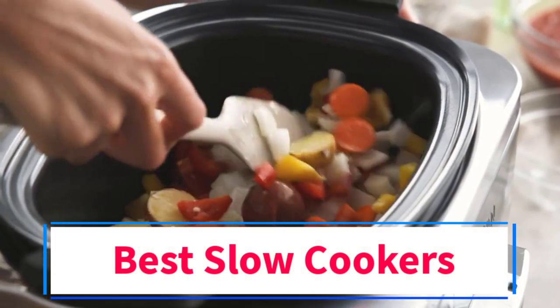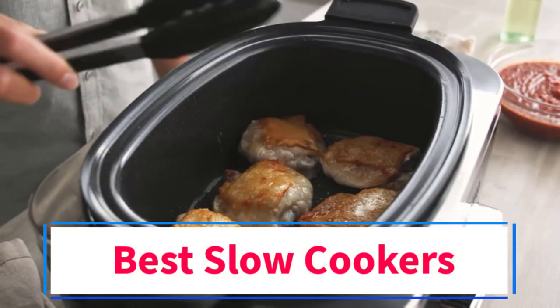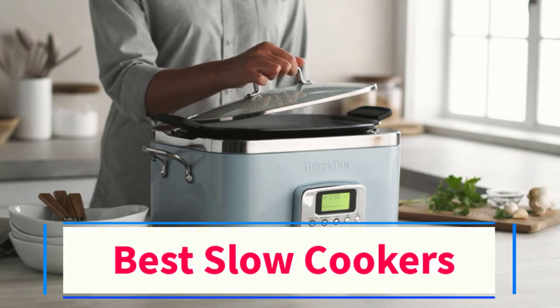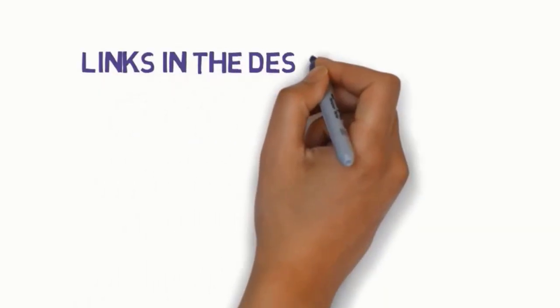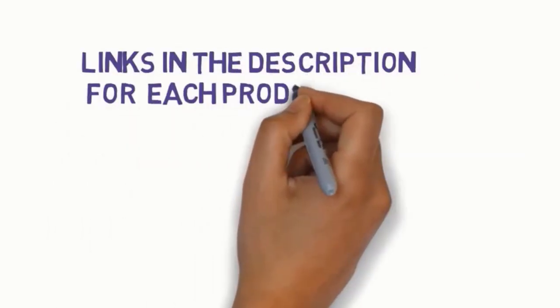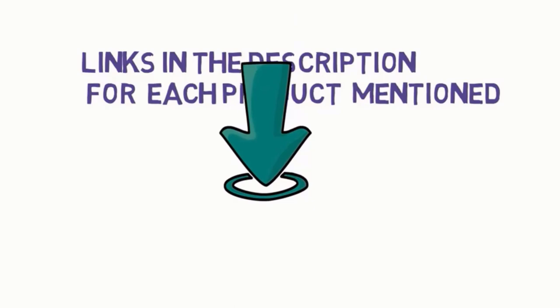Are you looking for the best slow cookers? In this video we will look at some of the 5 best slow cookers on the market. Before we get started, we have included links in the description, so make sure you check those out to see which one is in your budget range.